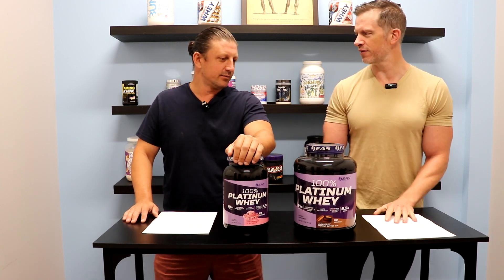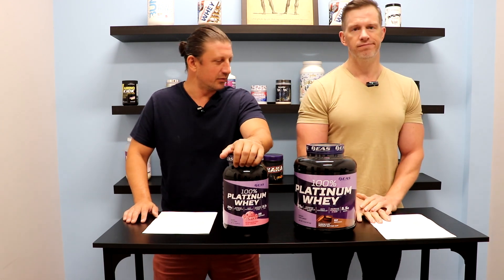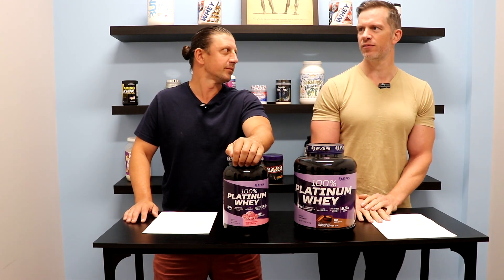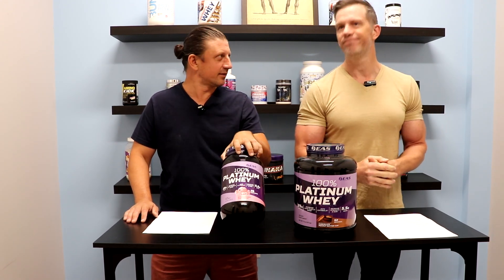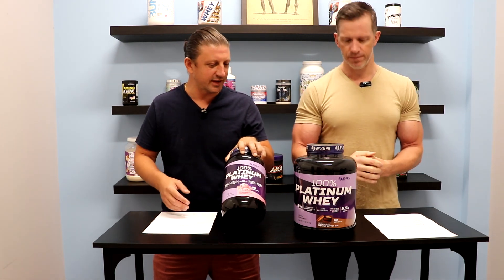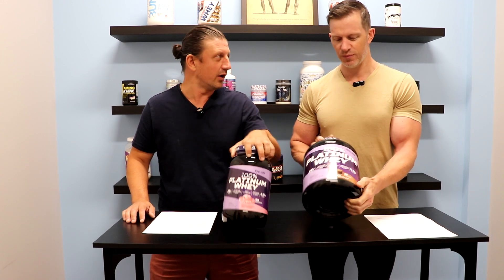I'm surprised we haven't done a review on this yet. I think we've had it for a while. There are probably a few EAS products we've got to go through. They came back probably over the last year, year and a half. They were really popular like 15, 20 years ago — best known for their Myoplex, which is like a meal replacement. We have done reviews on that if you want to see it. This is their 100% Platinum Whey.